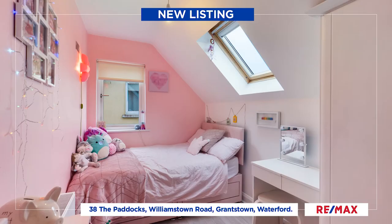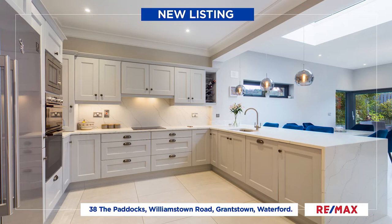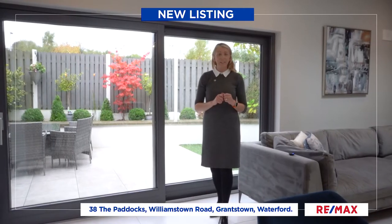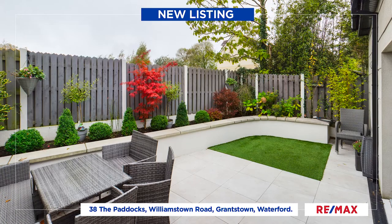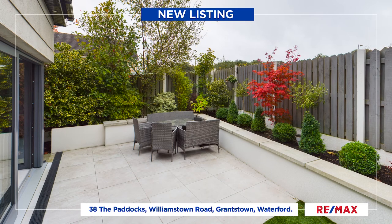Heating in this home is gas fired and it has an excellent B3 energy rating. This home is in turnkey condition and has a fabulous south-facing rear garden which is enclosed and low maintenance.